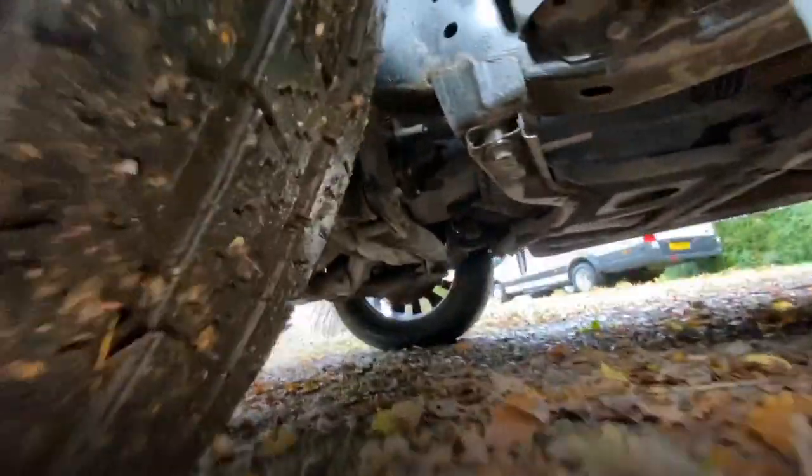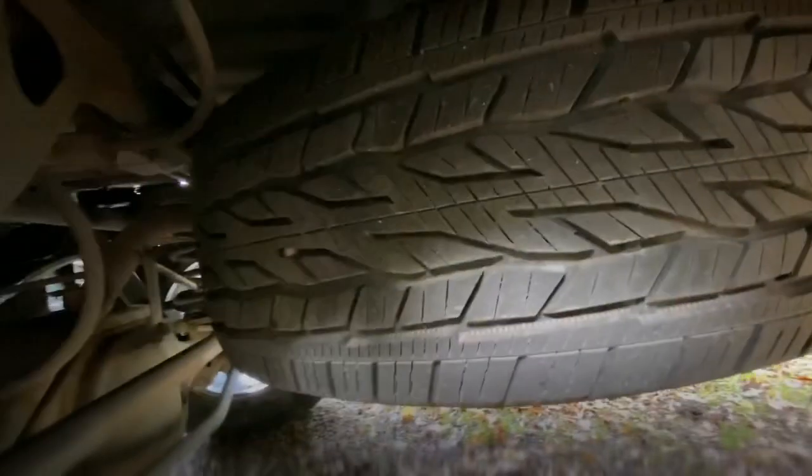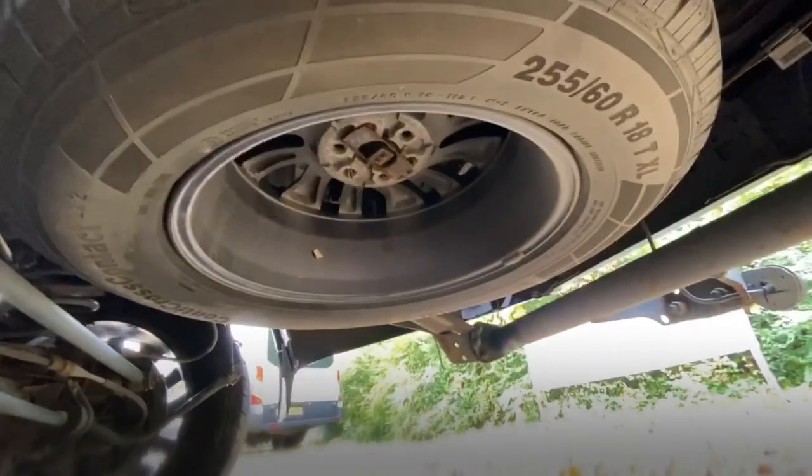Everything looks nice and smart underneath - there's no corrosion, no obvious oil leaks, everything looks nice and dry. Let's have a quick look underneath the back - it's got a brand new spare which is also a Continental, so that's good, and it's a full solid alloy by the look of it, so that's good news.